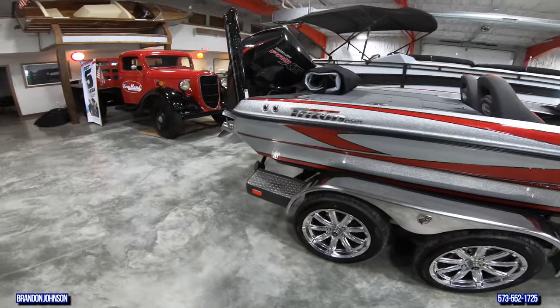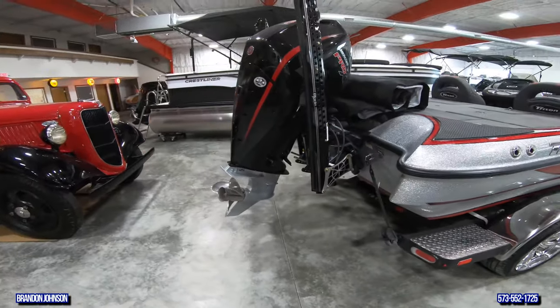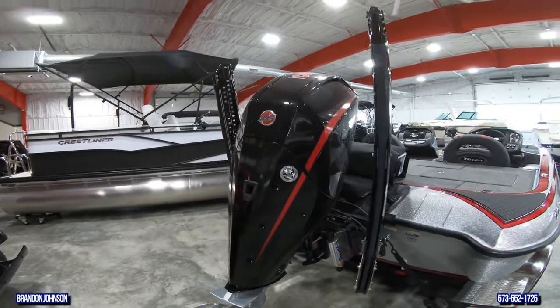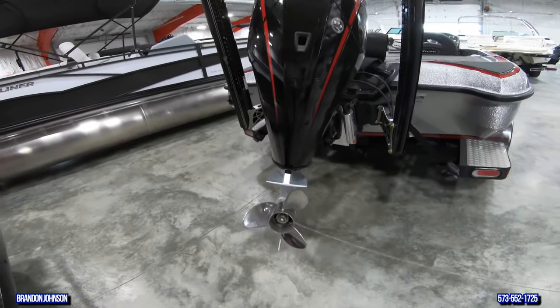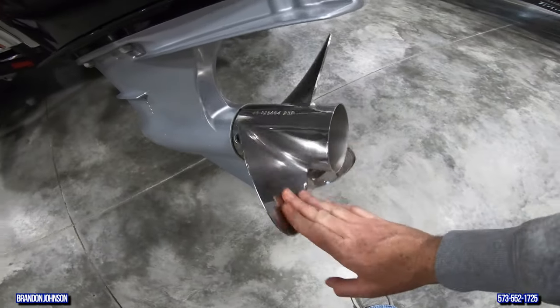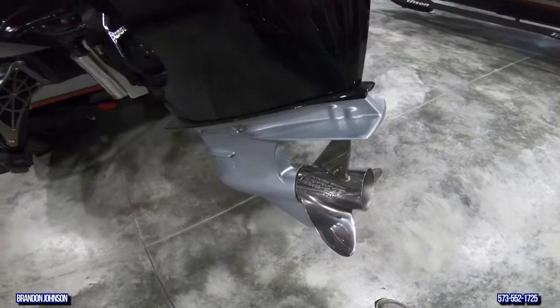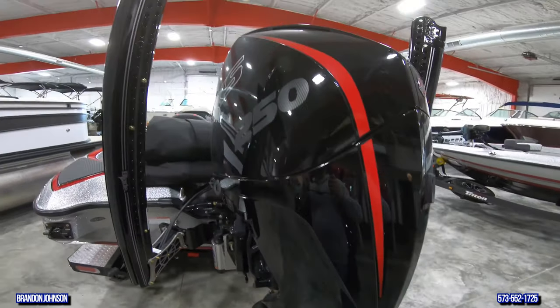Now let's take a look at the exterior of this Triton 21 TR-XS. It's got the 250 Pro XS — we have a lot of acronyms in the bass boat world — with a 250 Pro stainless steel prop. It's a 23-pitch Tempest. I like the new carbon fiber numbers.